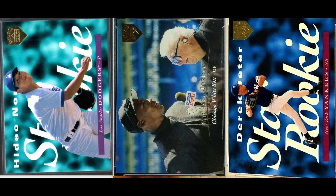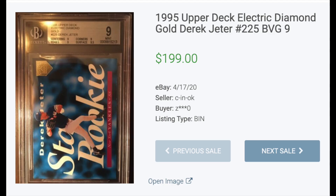Number five: 1995 Upper Deck Electric Diamond Gold. One of the simplest parallel sets ever, with just the gold diamond logo in the upper corner. Silver parallels came one per retail pack, while the gold parallels were one per retail box, which was sort of a standard hit rate in the mid-90s. The highest sale from this set was a Derek Jeter, which is his third year card, and it went for $199 in a BGS 9.